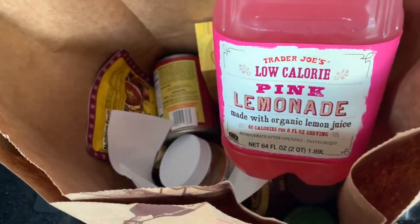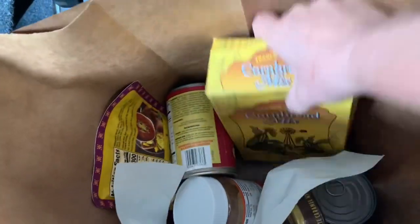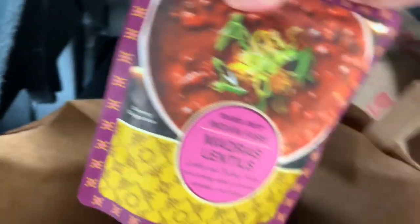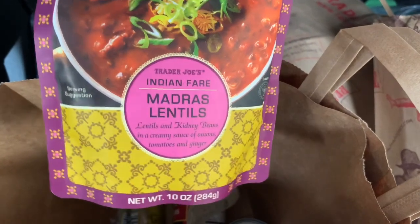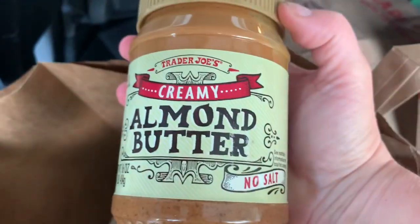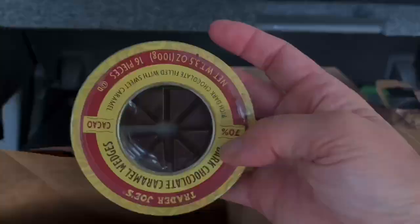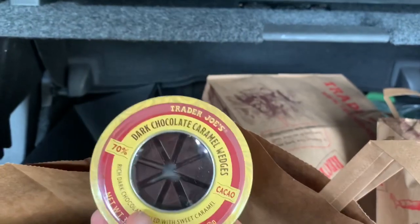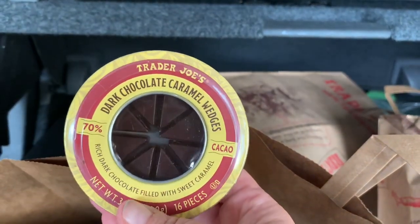Next up we have my standby lemonade, and cornbread mix because I want to make the savory version this time. I have the madras lentils — these are really good; I'm feeling like Indian food. Peanut butter and almond butter. I tried the spaghetti with quinoa last time and it's really good. These are 60 calories for two pieces — they are dark chocolate caramel wedges — that looks yummy.